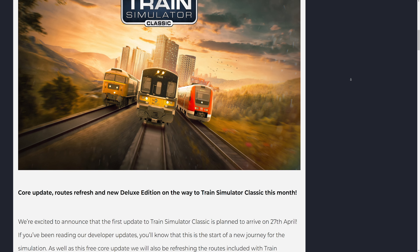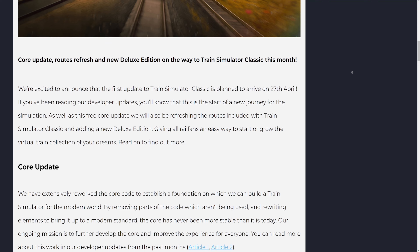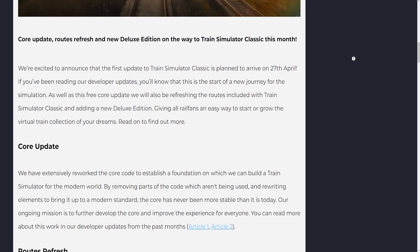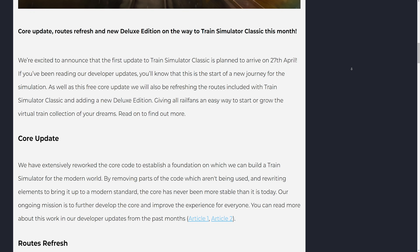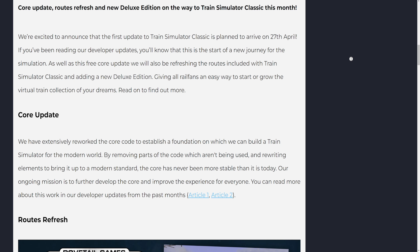We are excited to announce that the first update to Train Simulator Classic is planned to arrive on April 27th. If you've been reading our developer updates, you'll know that this is the start of a new journey for the simulation. As well as this free core update, we will also be refreshing the routes included with Train Simulator Classic and adding a new deluxe edition, giving all rail fans an easy way to start or grow the virtual train collection of your dreams.